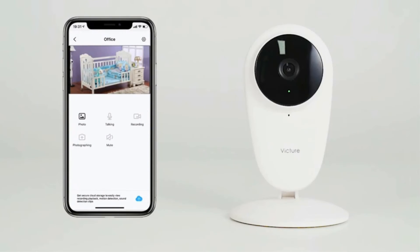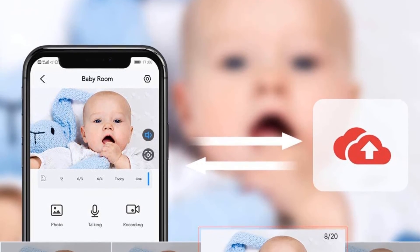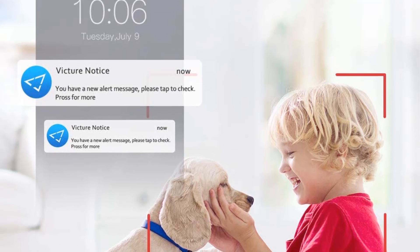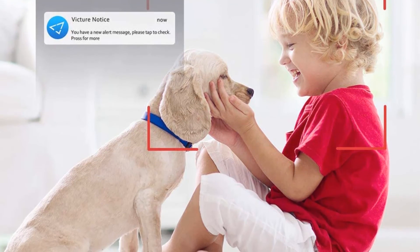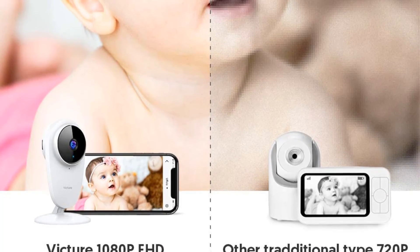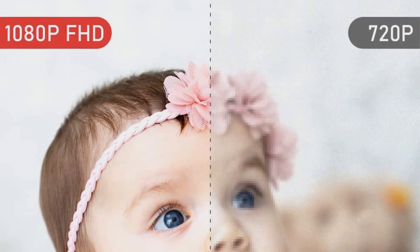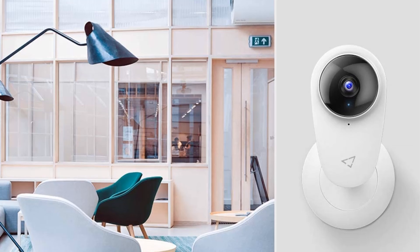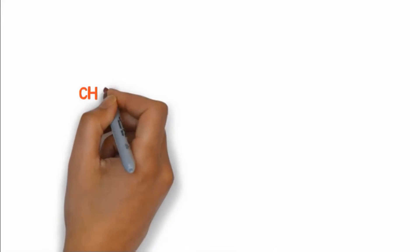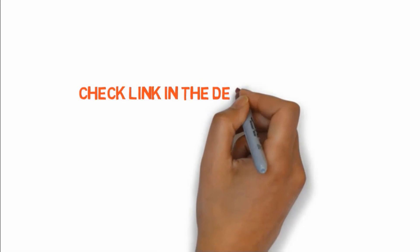The Victor baby Wi-Fi camera features a 120-degree wide-angle lens, 1920x1080p resolution, and 8 invisible infrared LEDs so you can see everything clearly even in the dark without disturbance. Two-way audio lets you comfort your baby, pet, or communicate with a caregiver clearly whenever you want. If you want to buy any of these products, check the links in the description box.